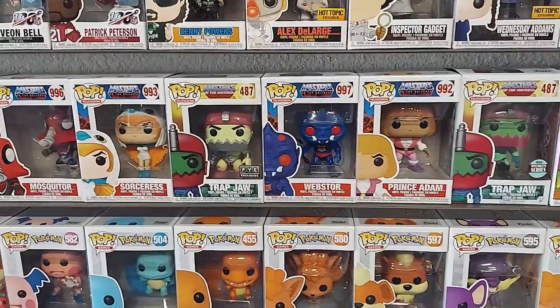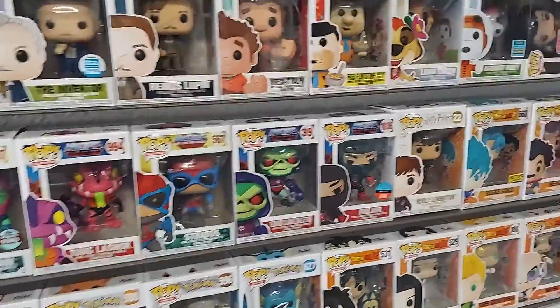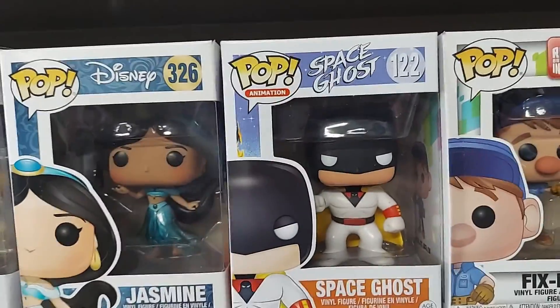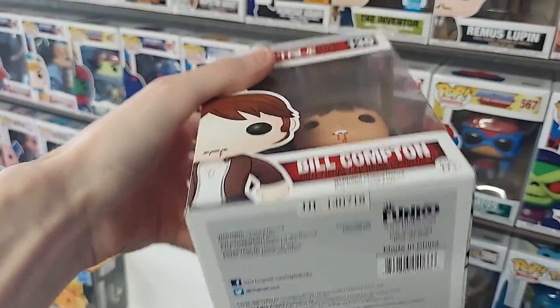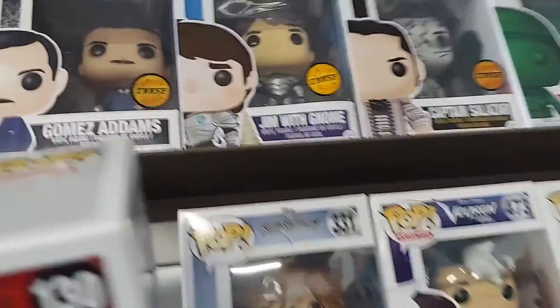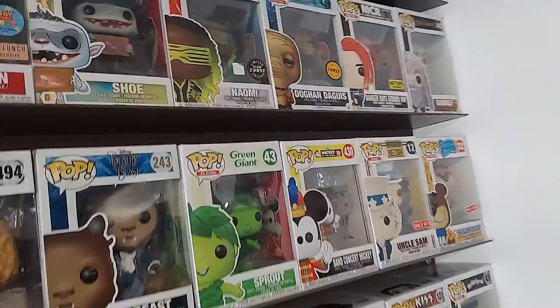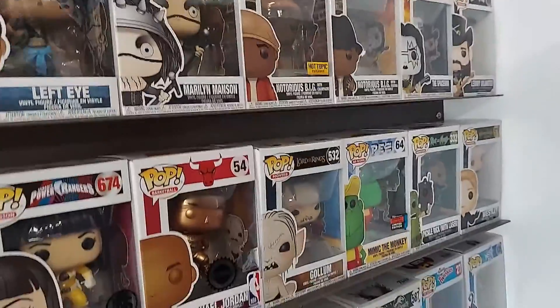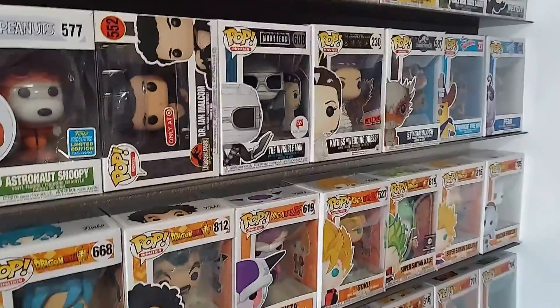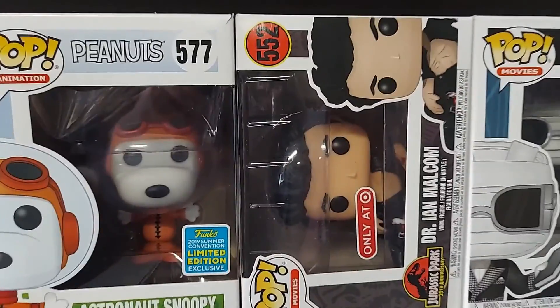Look at what I have been looking for — forever! That looks like something I might need to get. They have Space Ghost — I always thought that was a cool pop. They got the True Blood Bill Compton. And up here they got some Chases, a WWE Chase. They have Uncle Sam back there — I don't have that one either. This is going to be hard. I found like four or five pops over here that I really want now. Decisions, decisions.